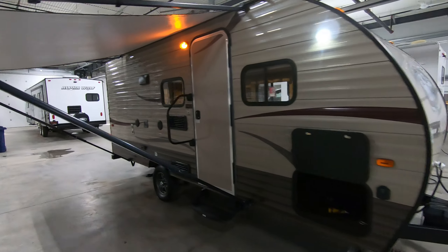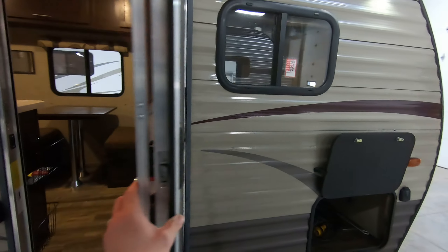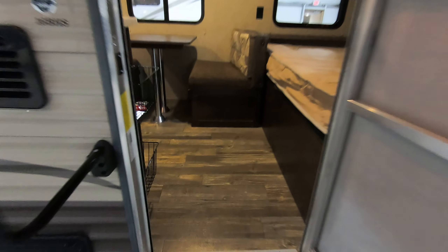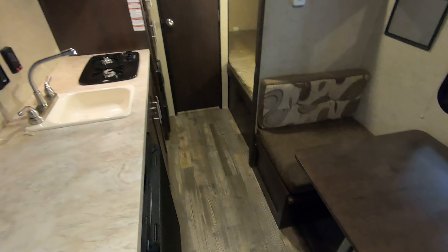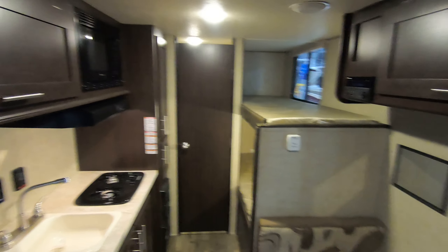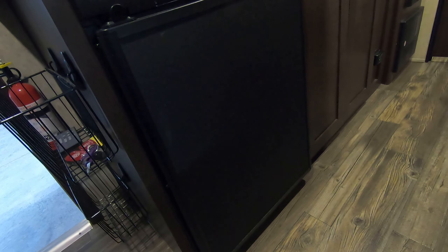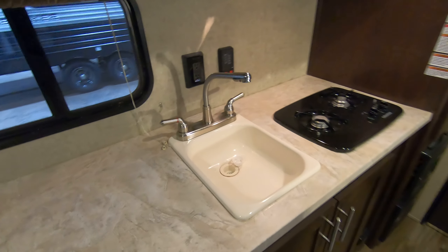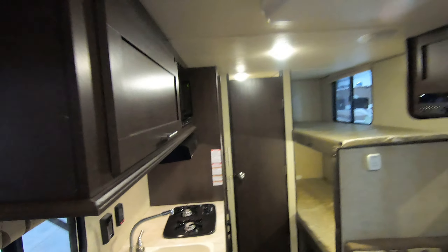Let's take a walk inside and see. One nice part is that there's no carpet in here, so if you need to make an emergency run to the bathroom you can keep your shoes on and clean up later. You have a gas-electric fridge right down here, got your sink, range top, and microwave with nice storage up top. We do have a forced-air furnace and air conditioner.